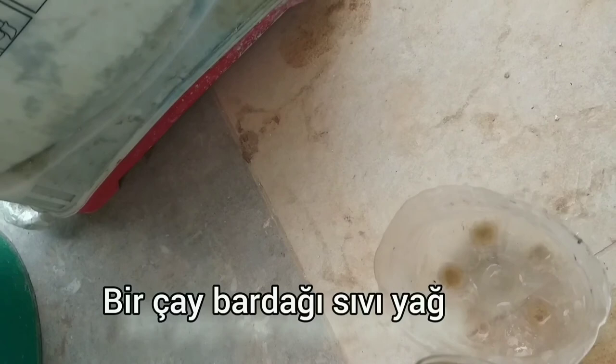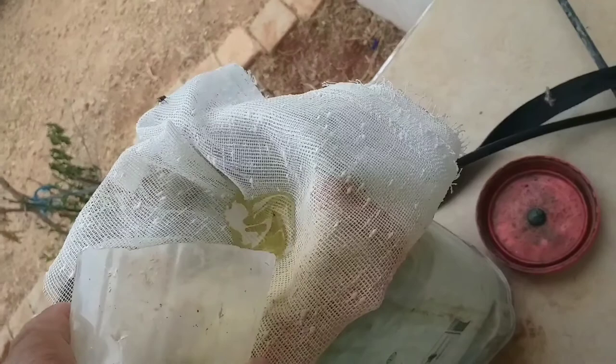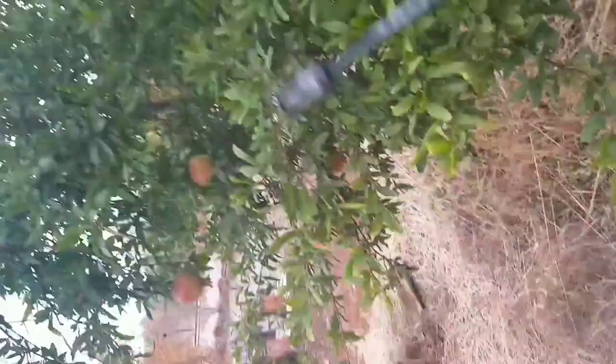Bu hazırlanan çözelti ve su miktarı oranları büyük fidanlar için geçerlidir. Ben bahçemdeki büyük fidanlara, zeytinlere, narlara bolca uyguluyorum. Yeni taze fidanlar ve evdeki balkon çiçeklerine, saksılarına uyguladığınızda su miktarını biraz daha fazlalaştırabilirsiniz; daha küçük bitkilerde su miktarını 2 katına kadar çıkarabilirsiniz.